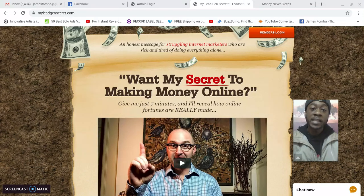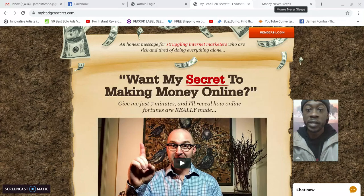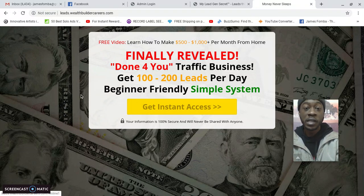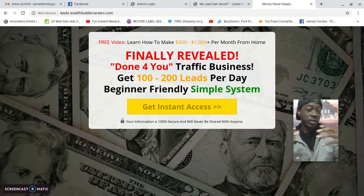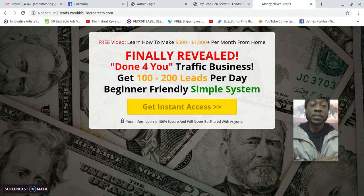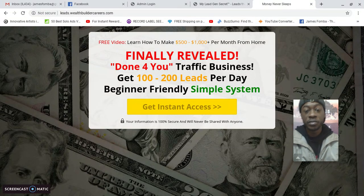Somebody asked me what is the tool I'm using to help me get more My Lead Gen Secret referrals in my business. The tool is the Power Lead System. So if you click the link directly below to check out My Lead Gen Secret, you'll see it goes to a capture page — a front door where it asks someone for their contact details first. When someone requests info, it still presents My Lead Gen Secret, but I also have follow-up emails that go out to those leads, bringing them back to my YouTube videos or the company presentation.